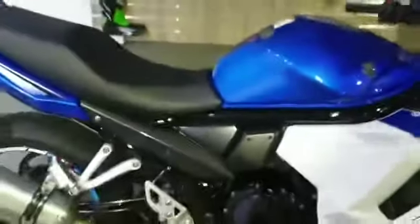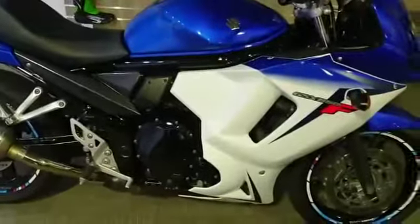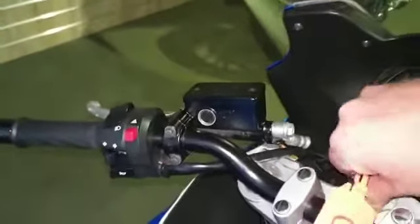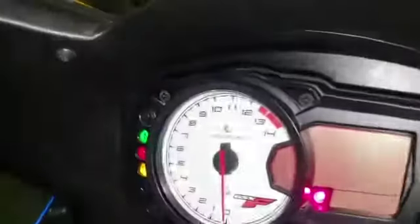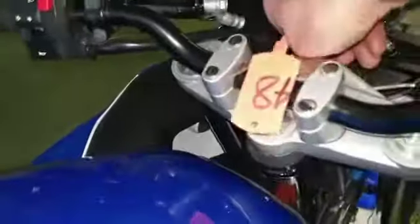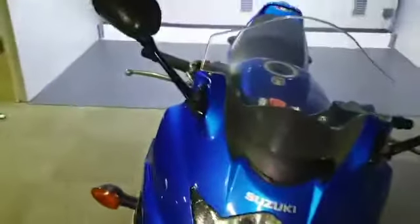Today we have in stock this Suzuki GSX 650F, on a 2014 plate. I'll bring up the mileage — this has done 34,851 miles. This is just a little video to go around and show you the things that we've found.